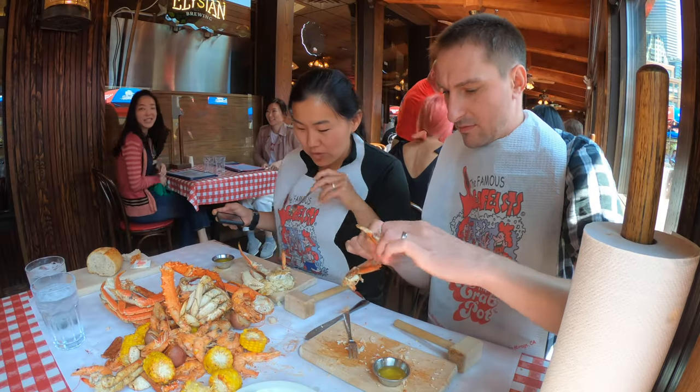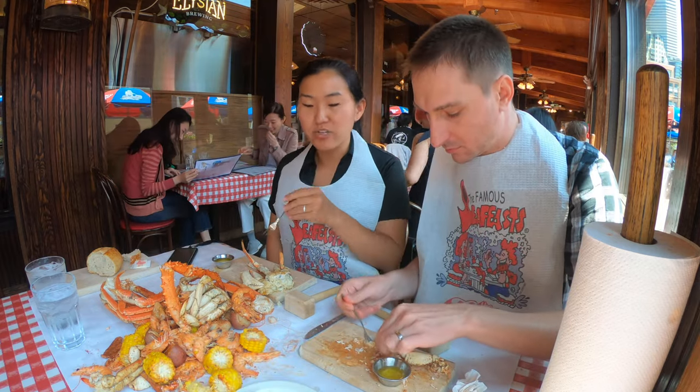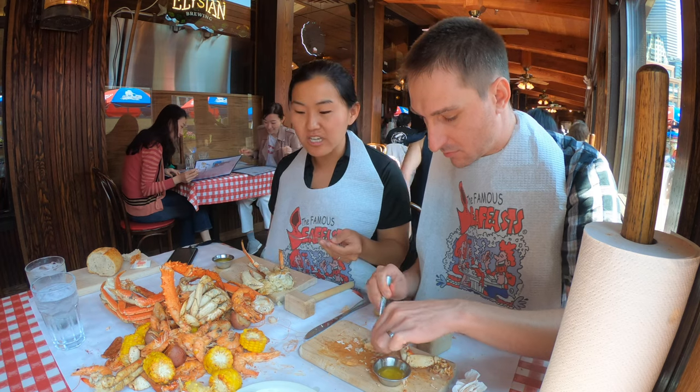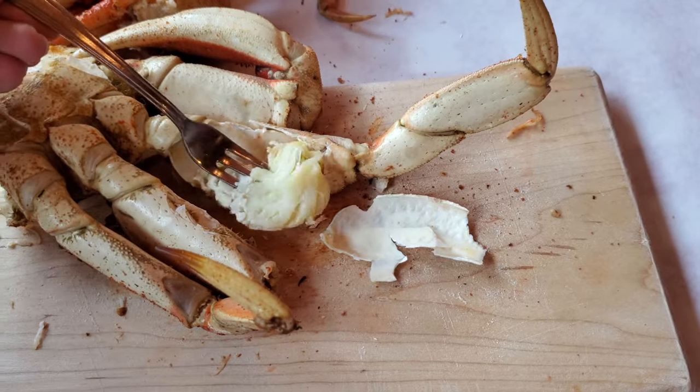Oh my God, it's so good. It really is good. The nice thing about all this too is that there's a little bit of spice, but really all you need is a little bit of salt and some butter, and you're just good. I do like the simplicity of it.